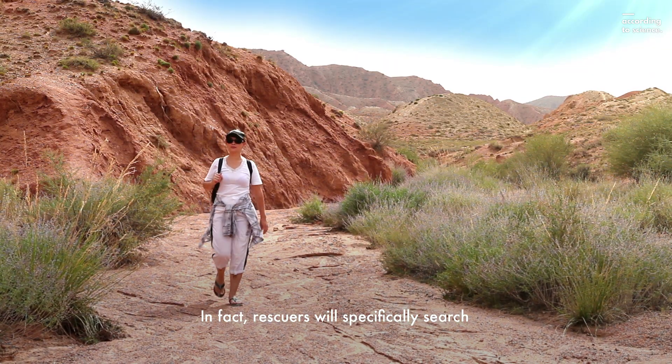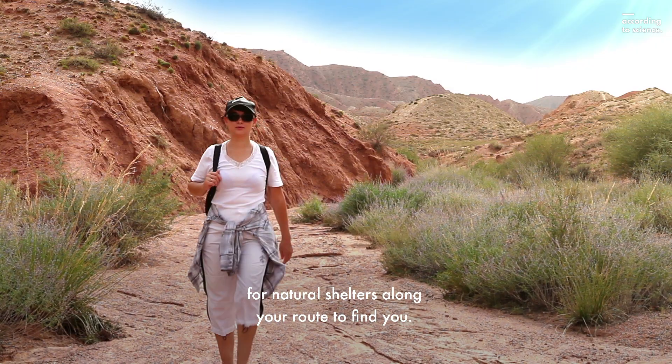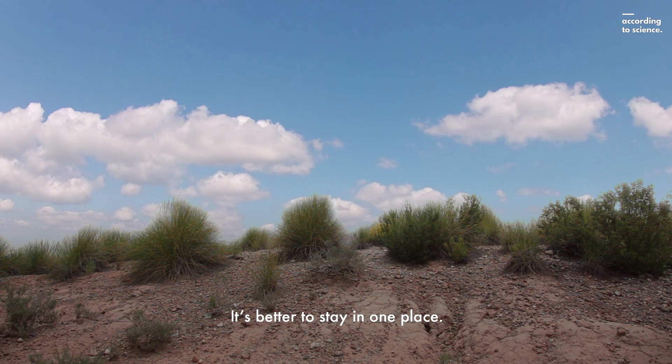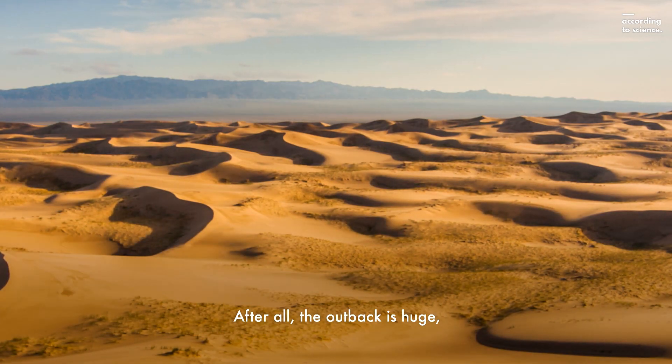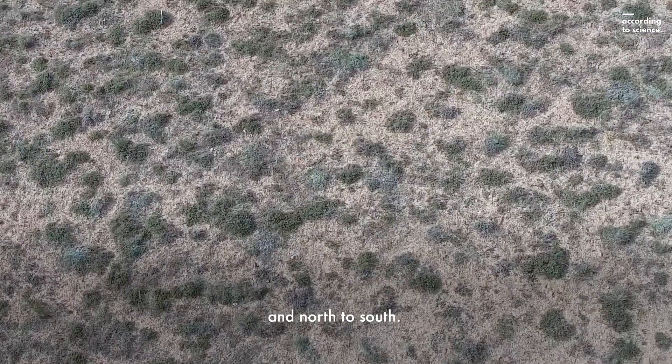In fact, rescuers will specifically search for natural shelters along your route to find you. It's better to stay in one place. After all, the outback is huge — several thousands of kilometers from east to west and north to south.